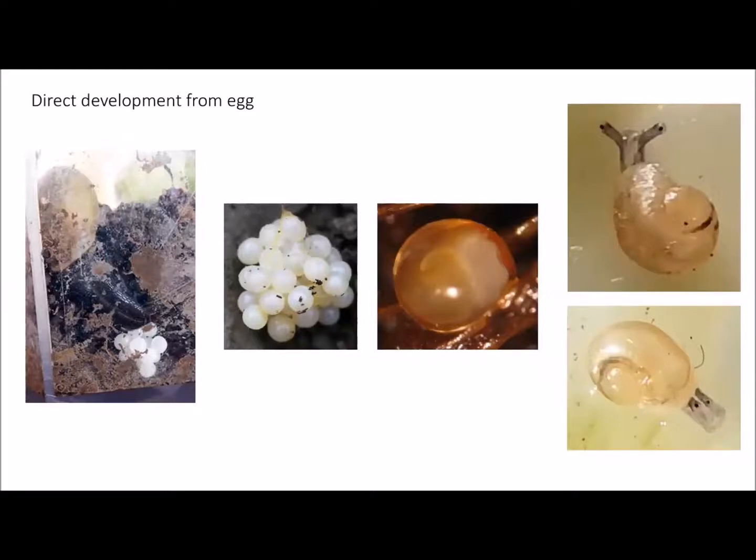Snails are direct developers — they don't go through any larval stages after they hatch. Most of our snails and slugs are hermaphroditic; they prefer to outcross. They lay their clutch of eggs and the young snails develop and hatch out as young snails. You can actually see the snail shell developing within the transparent egg. Think of the snail shell as human fingernails — we're born with them and they stay with us for life. When they hatch, the shell is only one whorl, and then as they grow, they grow spirals around the center point.